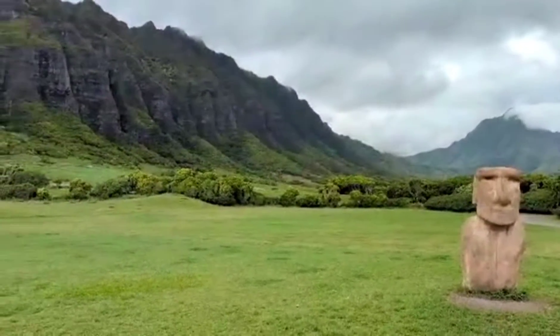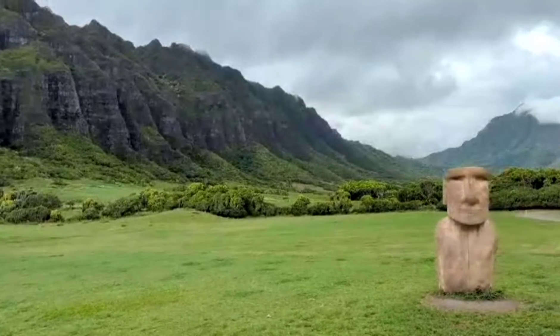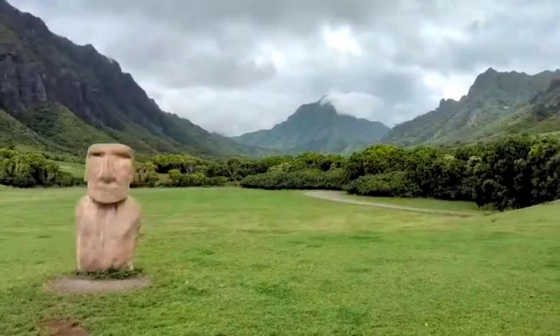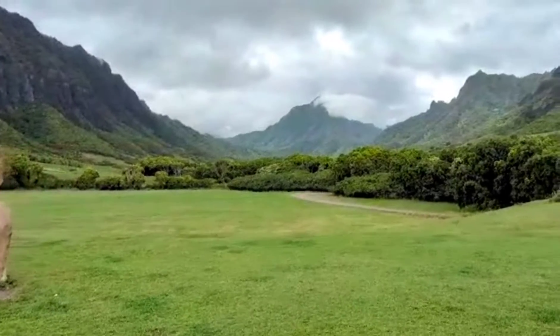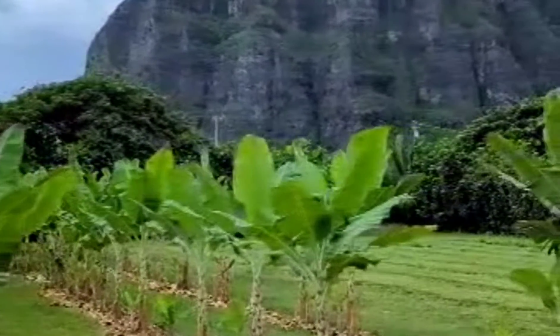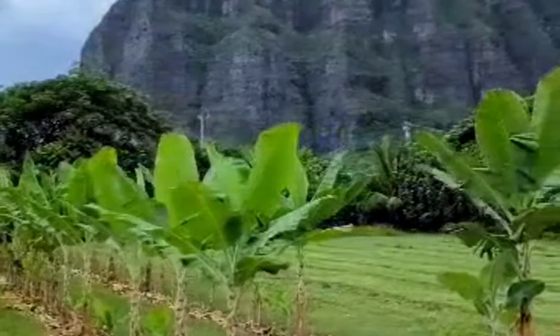The statue is from National Geographic's Walking with Giants documentary about how they used to move these giant statues around. He's a Bratlica but he's an accurate size and weight. You can see banana trees off to our left and papaya trees that were planted at the same time that are already producing fruit.